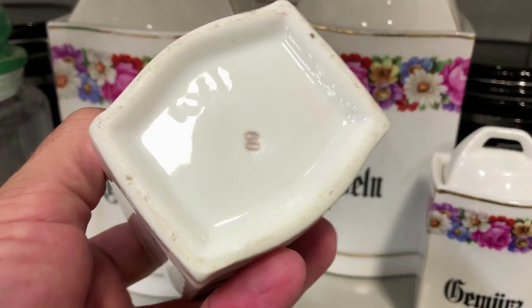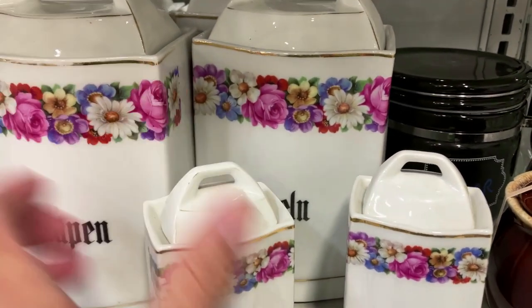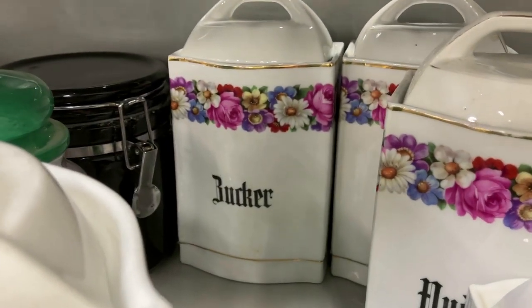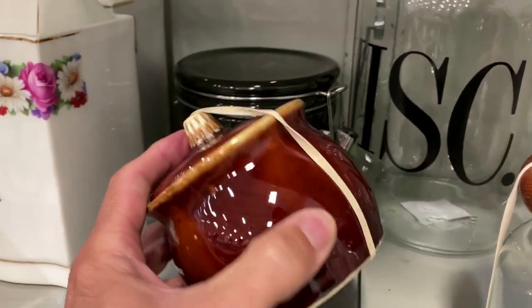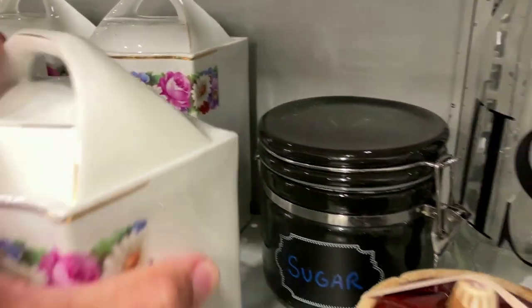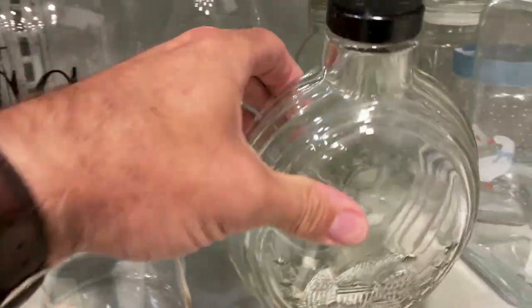Here we have the little canisters made in Germany. I see these quite frequently and many times with the words in German on the front. 1930s, so not a lot of value there. There's the Hall Drip Brown Drip Sugar Bowl — boy, I remember how popular that stuff was in the 1970s.